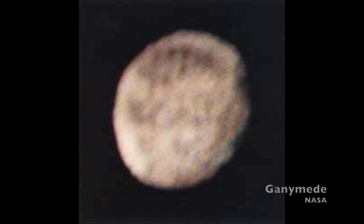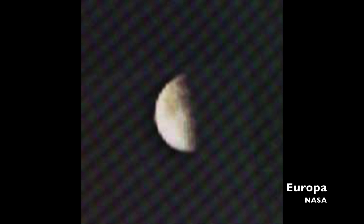Six of the spacecraft's 11 instruments worked continuously throughout the encounter. This included passes by a handful of Jupiter's moons, gathering data on the atmosphere, and the magnetic environment around the planet. Pioneer 10 sent back hundreds of images of Jupiter and its moons Callisto, Ganymede, and Europa.